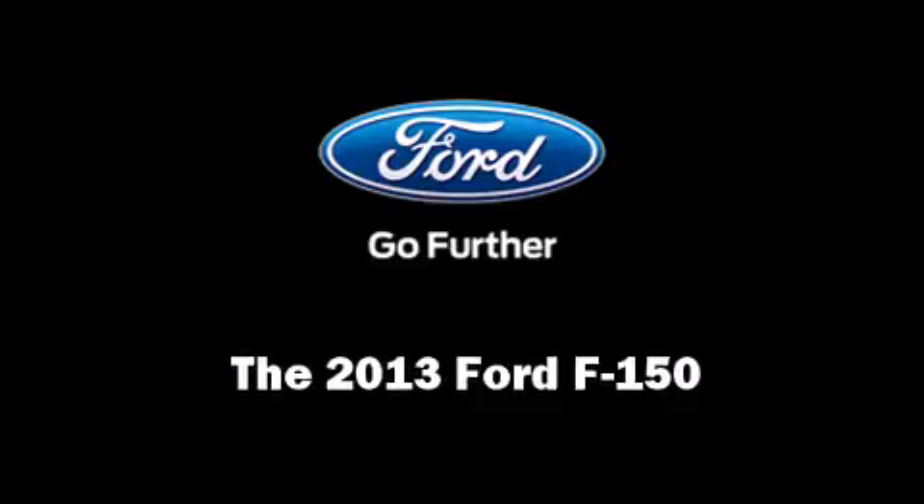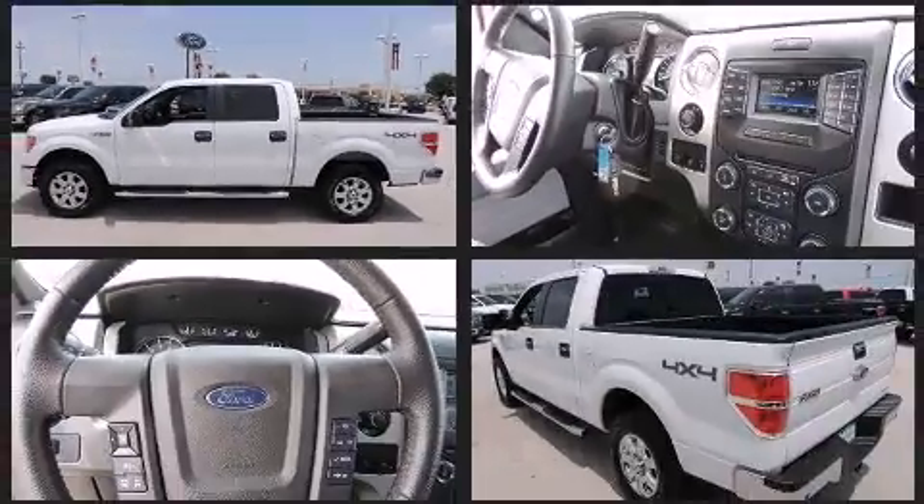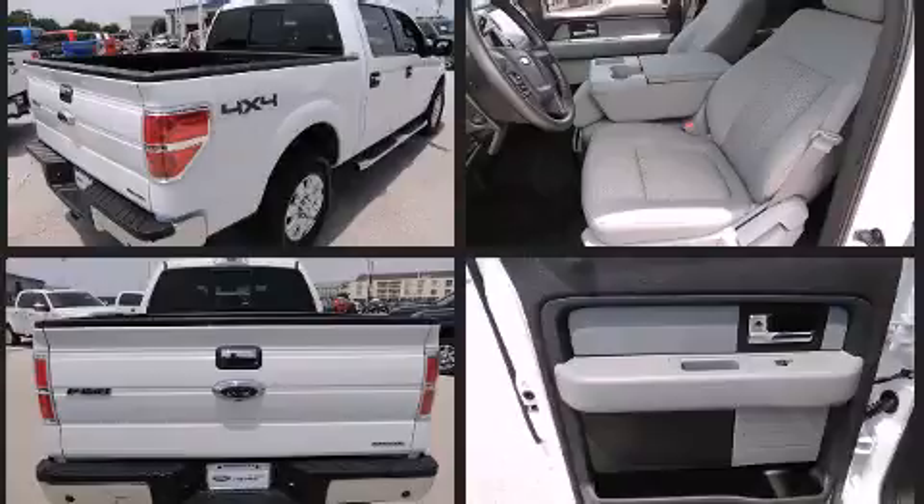Climb inside the 2013 Ford F-150. With fewer than 15,000 miles on the odometer, this truck refuses to compromise. It features 4-wheel drive capabilities, a durable automatic transmission, and a 5-liter 8-cylinder engine.